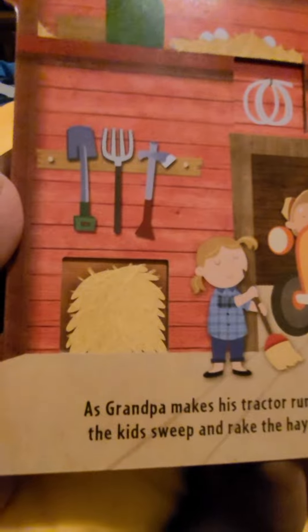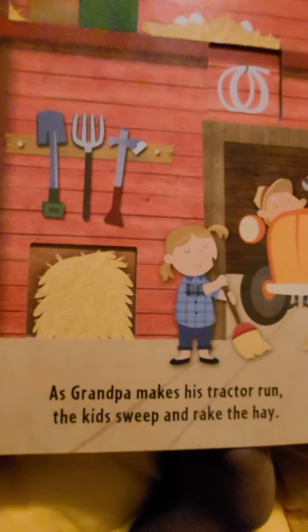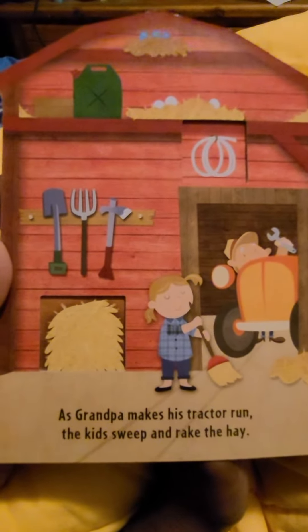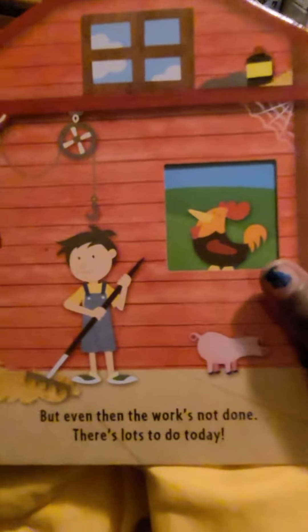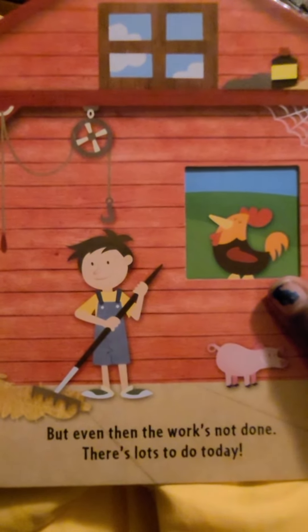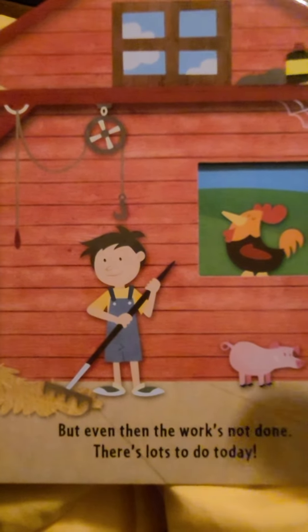As Grandpa asks, makes his tractor run. Then, the kids sweep and rake the hay. But even when the work is not done, there's lots to do today.